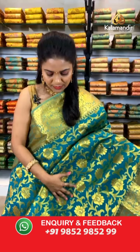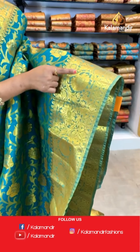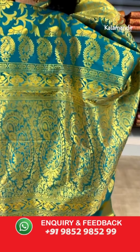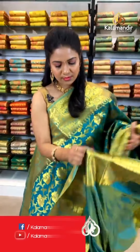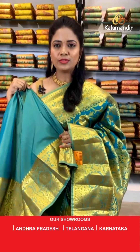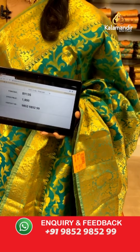Another green color saree for green color lovers. All over the body we have very huge floral zaal in gold zari and also paisley zaal. Very classic patterns on the border and the pallu is contrast with very huge paisley motifs. The blouse is a contrast plain blouse with zari border — we got a different green shade for the blouse and border as well. Saree code: BY135, weavers' price ₹1800 only.